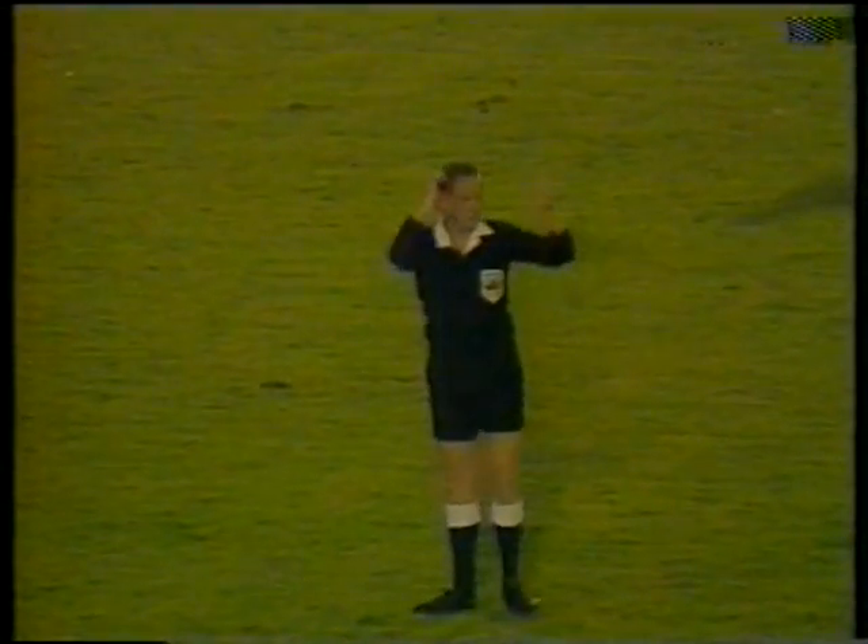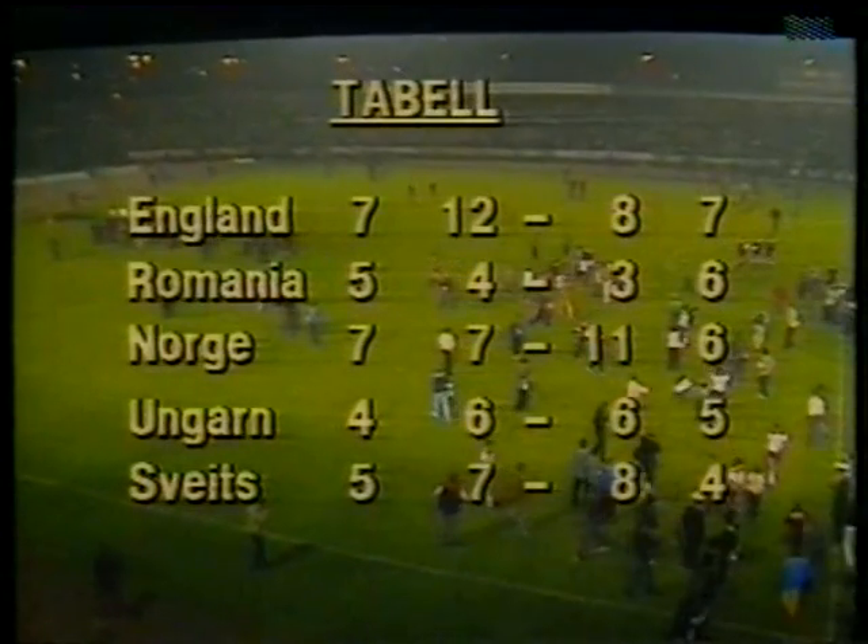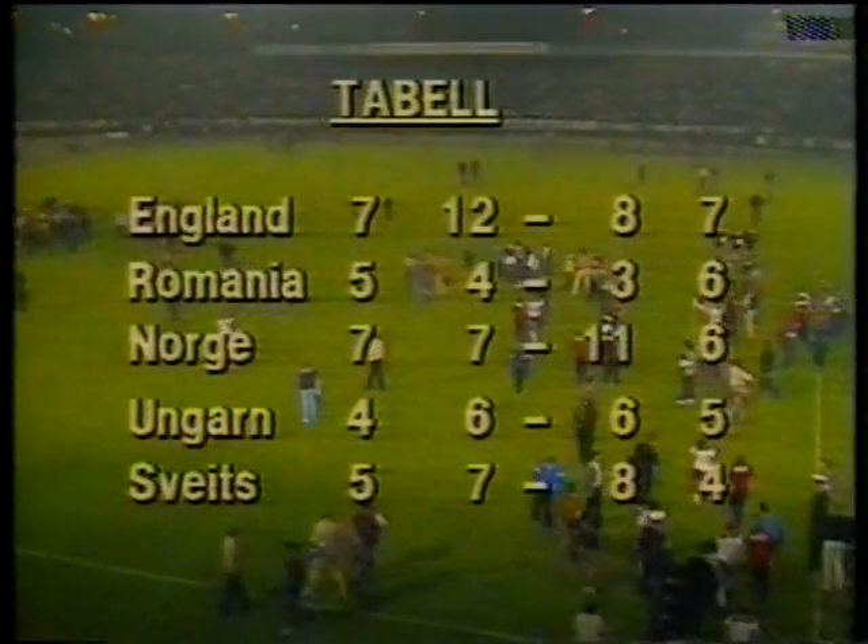The referee's added almost two minutes of injury time. But it's over now. The impending disaster for England has become a reality with Norway winning by two goals to one. Their goals from Albertson and Toleson, after Brian Robson had put England into the lead. So Norway go up into third place, but suddenly Romania and Hungary become the favourites to go through to Spain next summer. England become rank outsiders. It's a sad story we bring you from Oslo.